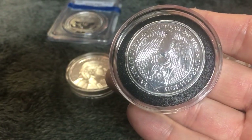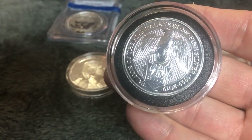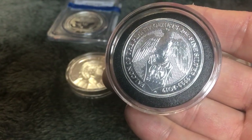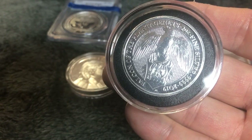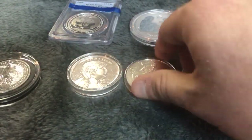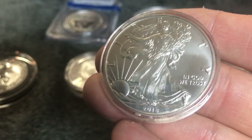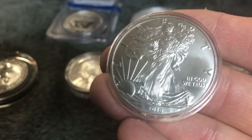I buy most of my bullion as close to spot as possible — mainly American Silver Eagles, even though they have a little bit of a higher premium than generic bars and rounds. But I know it will be easier for me to sell and get a little bit back on American Silver Eagles when I choose to sell, compared to generic bars and rounds. This is the choice I make when I decide I want to buy silver by weight.